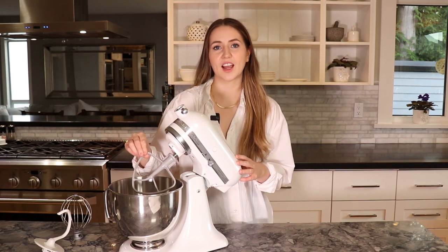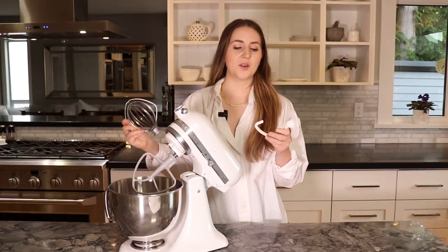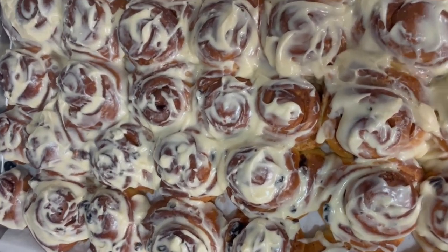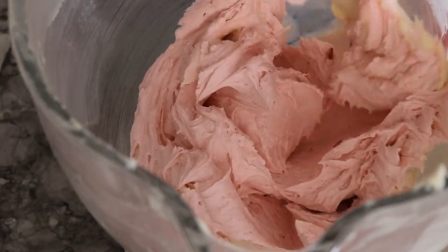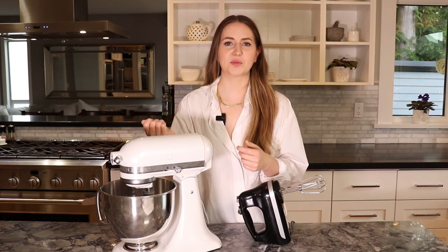I don't use the dough hook too often — I usually pull it out around the holidays for buns or cinnamon buns for Christmas morning. The whisk attachment is awesome for making meringues, and the paddle attachment is the workhorse I always go to for cookie dough, brownies, batters — all of the above. That said, I do love my KitchenAid stand mixer, but it's not in everyone's budget and it's sometimes too big and bulky to pull out when you're just making a small thing.